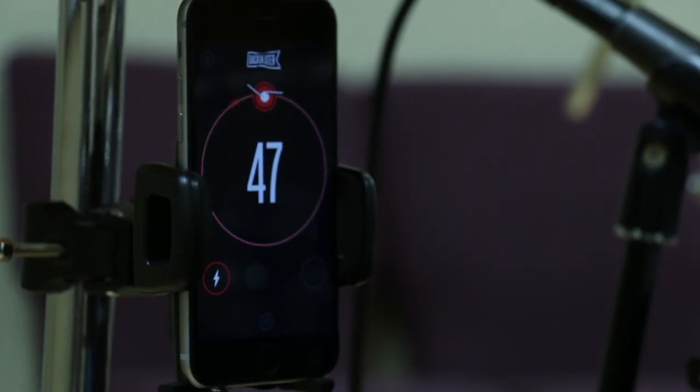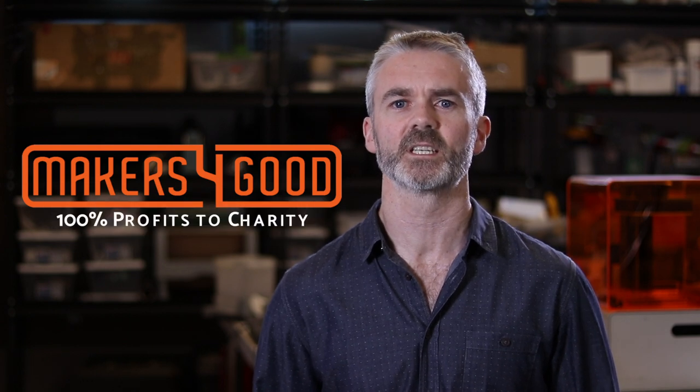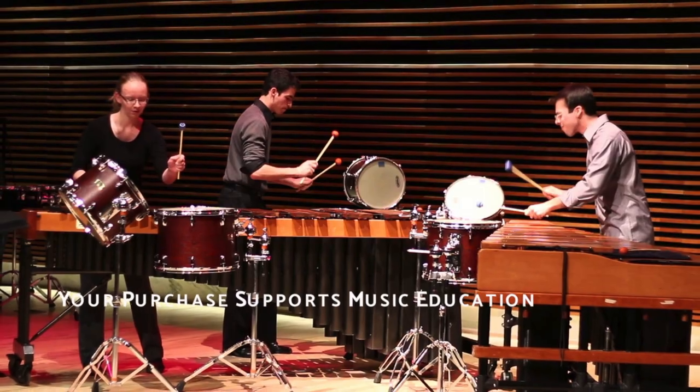We are also excited to announce that all profits from Backbeater will be donated to support music charities around the world. Inspired by the example of the Newman's Own Foundation, Makers for Good is now a giving company, donating 100% of profits to charity. Supporting music charities is what drives us. When we make better products, we also make the world a little better too.